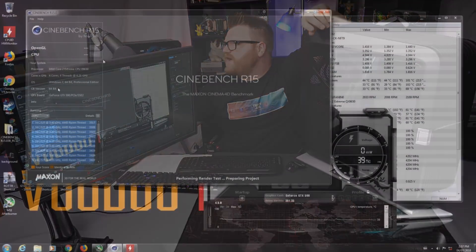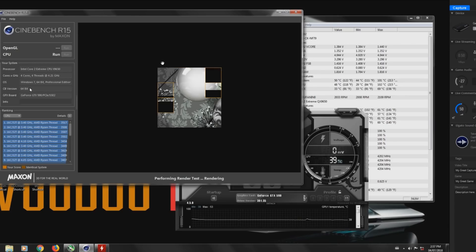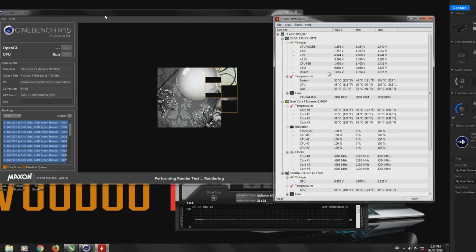Let's look at the system. I do have her loaded up and I have overclocked it to 4.2 gigahertz on the Core 2 Extreme Quad X9650. She's actually running pretty cool now that I fixed the cooling solution.